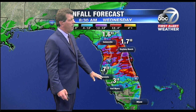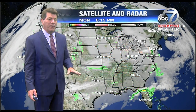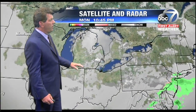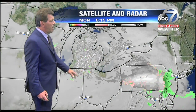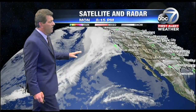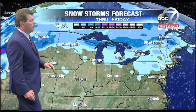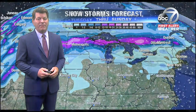The rainfall estimates for our particular area are anywhere from a quarter inch up to about a half inch. It looks like most of the heavy rain will stay to our north, but I would not be surprised to see an occasional heavier shower or storm moving in. Snow is falling again over parts of Pennsylvania, New York, into Michigan, northern Ohio, and northern Indiana tonight. That snow is not all that intense, but there's another system moving into California, which will possibly produce up to almost a foot of snow in some locations — North Dakota, South Dakota, even into Minnesota over the upcoming five days.